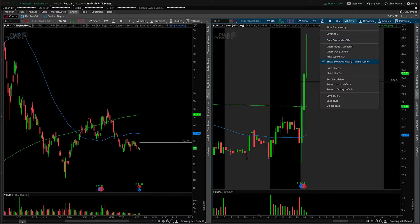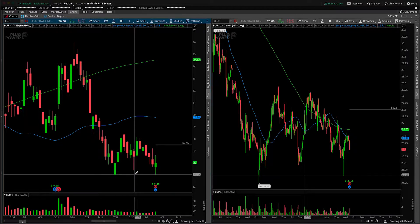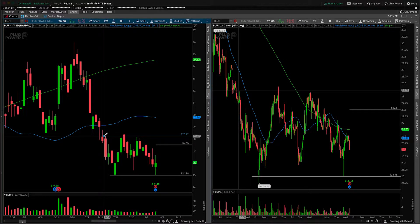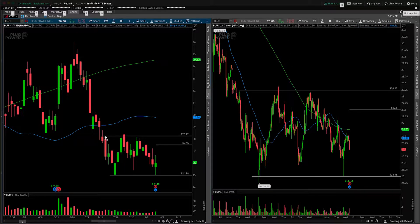Turning that back off to clean up the chart and focusing on the daily first to get some obvious areas of support and resistance mapped out. Clearly, there's a double bottom down here close to $25 — nice round number — and then an area of resistance up here close to $28.22. You can see a number of touches in play, about six of them, including the upper wick from that green inverted hammer.